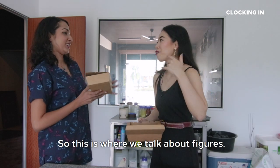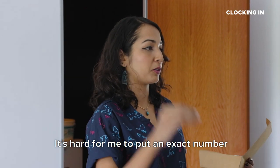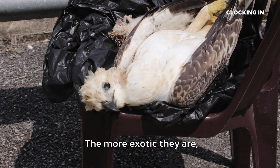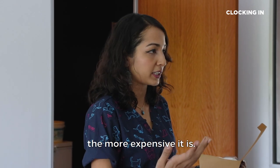So this is where we talk about figures. What is the rough salary range for a taxidermist? It depends on the project. It's hard to put an exact number, but for this small guy, it's five to six hundred ringgit. The more exotic they are, the more expensive they are. And it also goes by difficulty level — the harder it is to preserve, the more expensive it is.